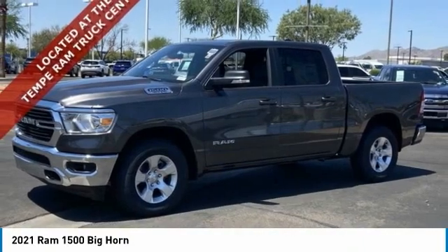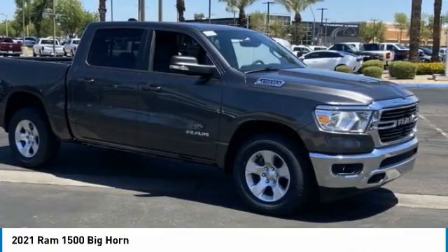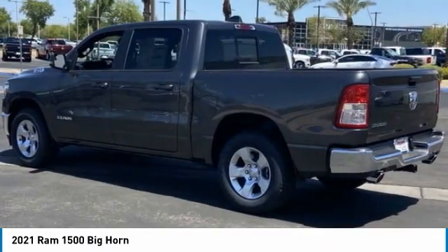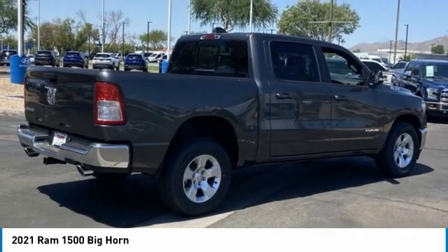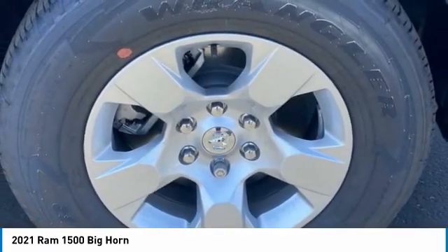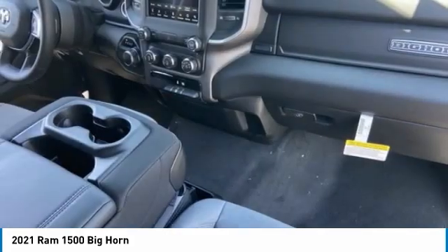We are pleased to show you the 2021 Ram 1500 run against the Chevrolet Silverado, Ford F-150, and Toyota Tundra, which are all excellent trucks in their own right. The Ram took home the prize for its well-rounded strengths. This vehicle has less than 100 miles.